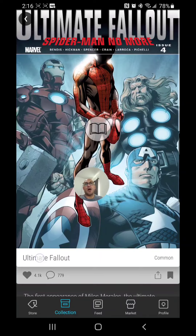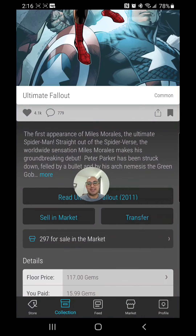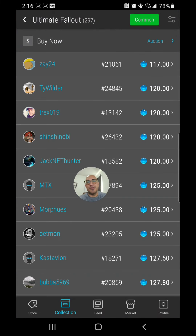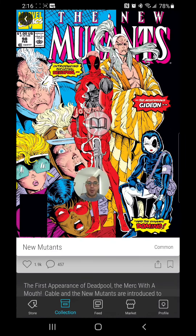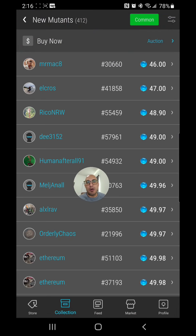We've got none other than Miles Morales — Ultimate Fallout 4, the first appearance of Miles Morales. Let's see what this is going for on Vivi: $117 for Ultimate Fallout 4. Next up, Deadpool — first appearance of Deadpool, New Mutants 98. That's the iconic cover right there. This is going for $46 on Vivi.